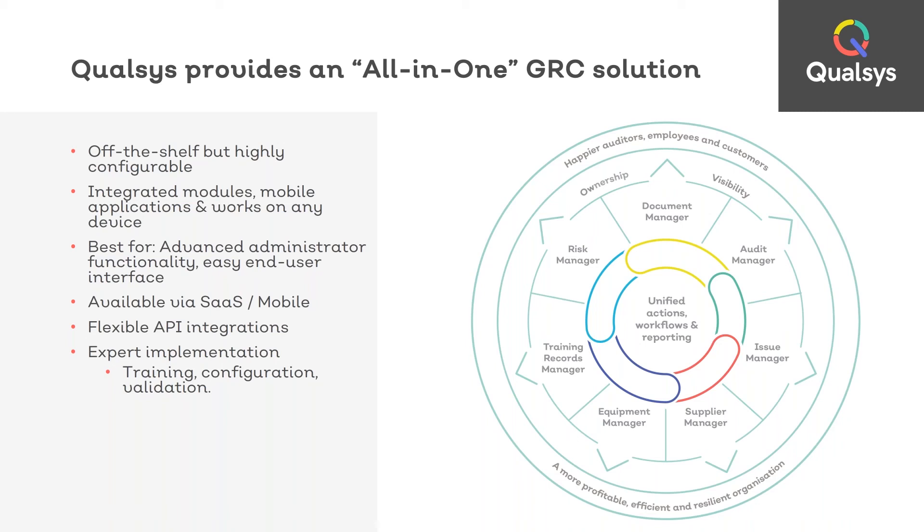Each of these modules work well on their own, or you can use them in any combination together. The software enables you to bring all of your data, processes and policies together in a single comprehensive framework. Each user across your business has their own unique workflows, their own KPI dashboard, and their own to-do list of any governance, risk or compliance actions. Our solution is also highly scalable, and end-user licenses are completely free, making it a cost-effective option for both enterprises and small and medium-sized businesses.